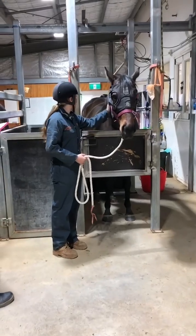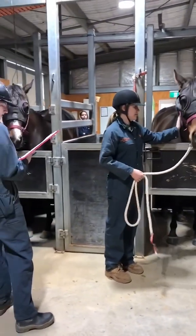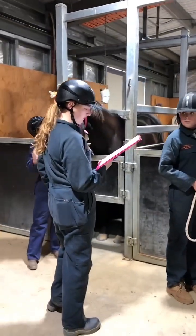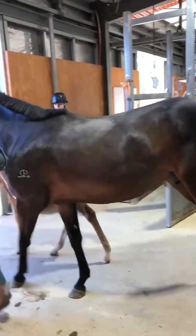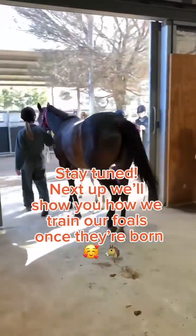Did you know that mares are pregnant for around 342 days? When she has her foal next year, our second year equine science students get to do foal watch, and our first years will assist in the training of the foals.